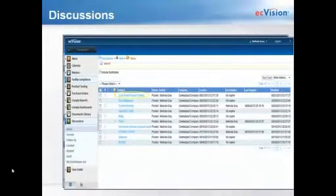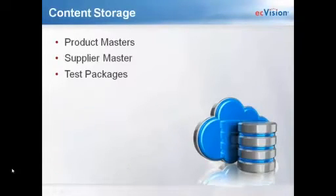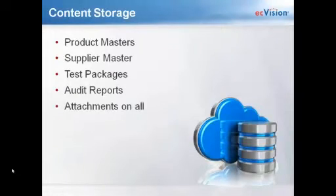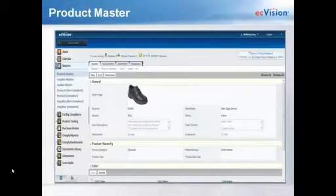Content storage includes your product and supplier master, testing packages, and audit reports. The product master allows certain users to enter specifics of each product into the system along with a photo and any colors specific to that style. Products can be uploaded or imported from your current system or manually entered as new products are introduced, and they can be edited at any time. When you drill down into the hyperlink — always shown in blue — you get linked to the product's general page, with tabs linking to the test summary, documents or files such as tech packs or required labeling, and the discussion tool.